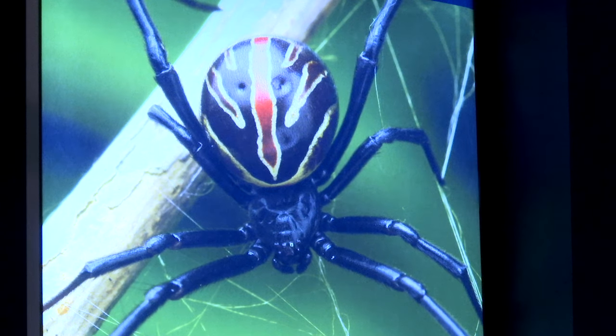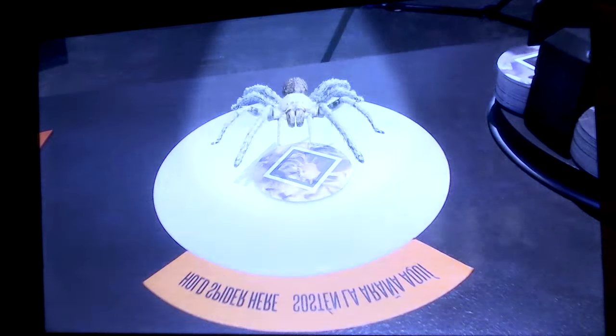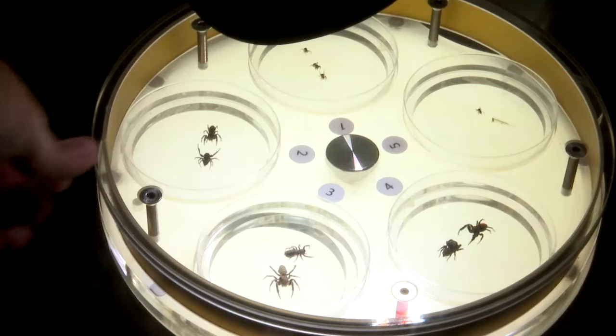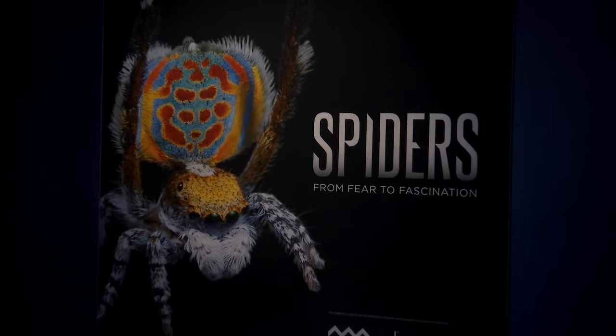Are you scared of spiders? Is that a black widow? What's up with all the Juro spiders? The newest exhibit at Fern Bank Museum of Natural History answers all your spider questions and then some with its newest offering, Spiders from Fear to Fascination.